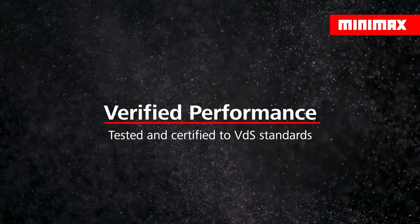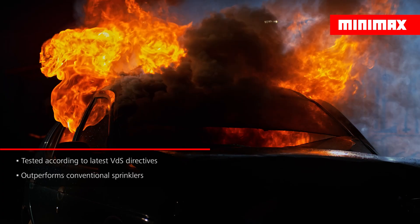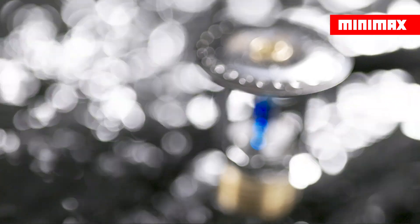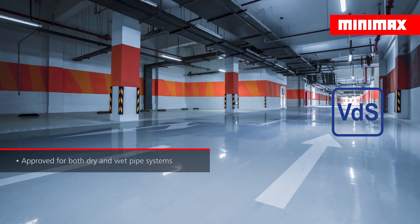To verify the performance of the new U16 car park water mist sprinkler, it underwent rigorous full-scale fire tests, outperforming conventional sprinklers in criteria such as ceiling temperatures and damage to cars adjacent to the fire source. As a result, the U16 car park water mist sprinkler was approved by VDS for both dry and wet pipe systems.